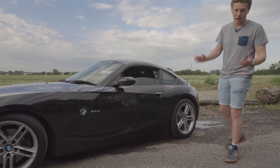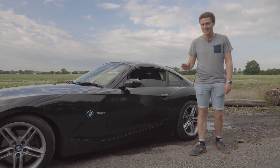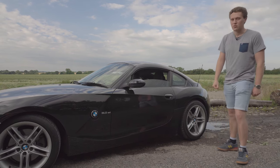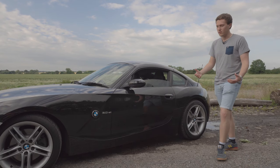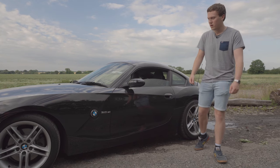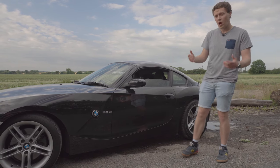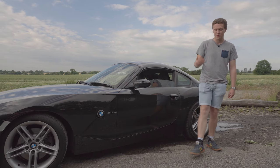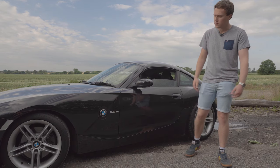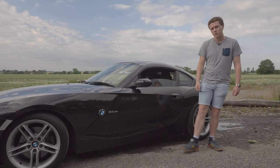So that's the first look at my Z4 Coupe. I'm genuinely over the moon with this car — I stumbled across it by chance and it ticks every box. It does everything really, really well and I can't wait to drive it more. I haven't driven it on proper driving roads yet, so I want to do a bit more of that before getting into a full review. But first impressions are brilliant, and I hope you've enjoyed this first look. There's loads of stuff planned with this car, so thank you very much for watching and I'll see you in the next one.